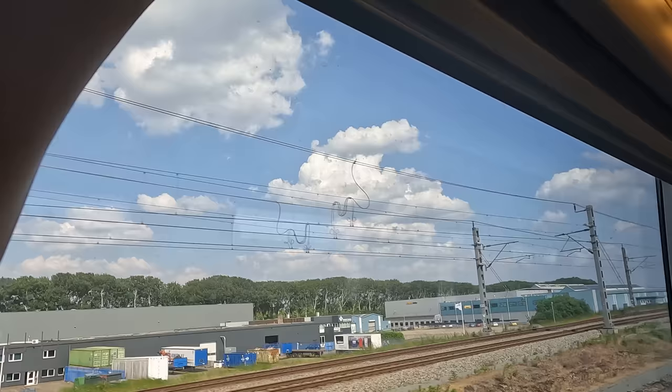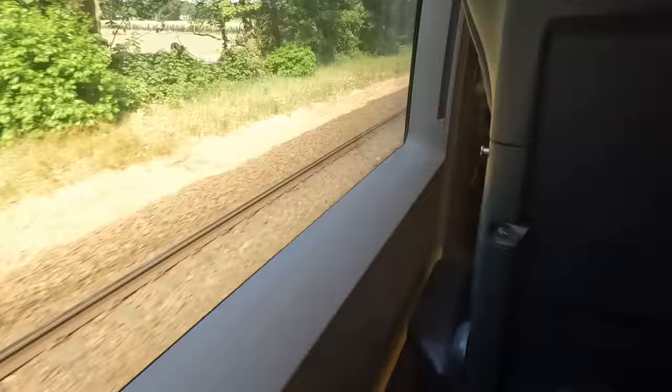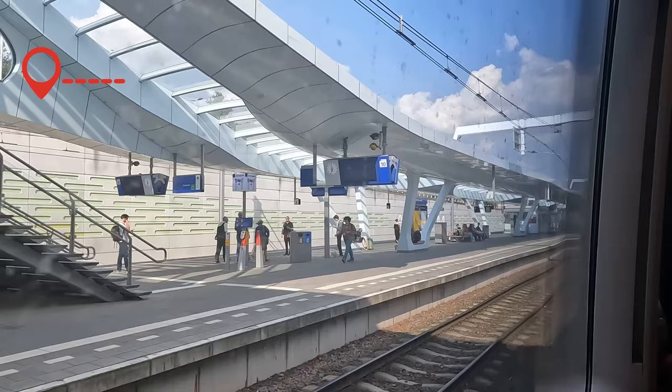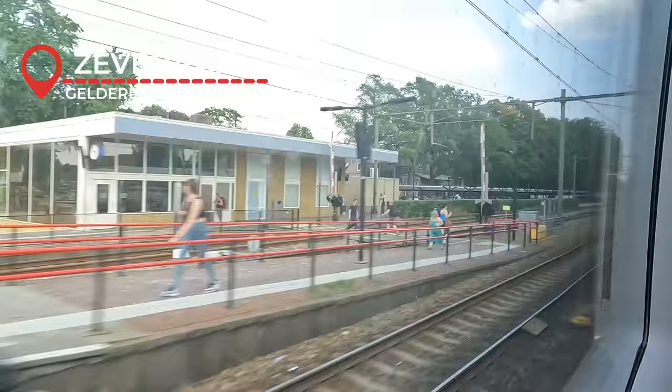300 km/h is not reached in the Netherlands — that's only achieved on the HSL Zuid to Rotterdam and Brussels, which ICE services completely avoid. We are instead limited to 161 km/h, though 140 is the limit of this section to Arnhem. Our last station call in the Netherlands is Arnhem Central, the ninth busiest station in the country. Navigating out of the city limits into Zevenaar sees us cross the border into Germany, best observed by the subtle changes in the overhead catenary between the two countries.